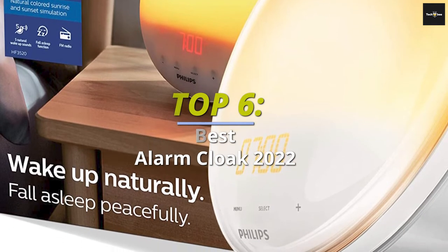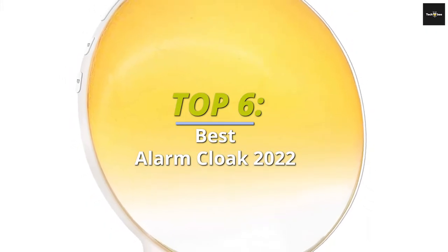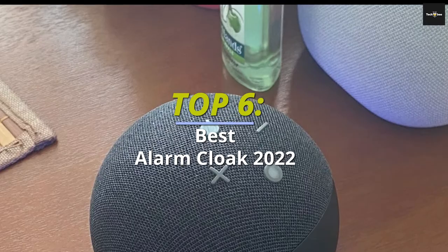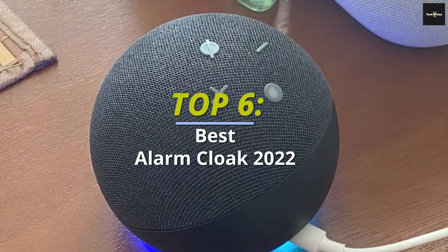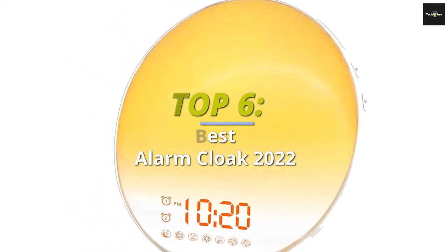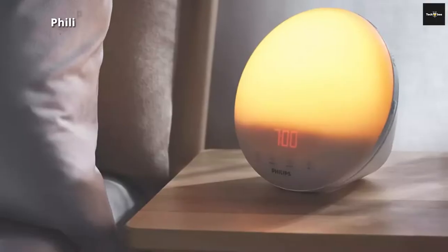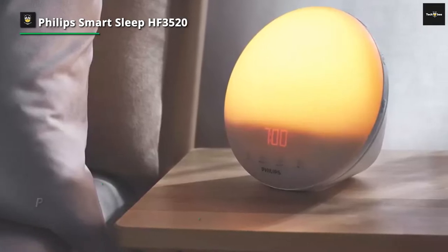Top six best alarm clocks 2022 for better wake up. Hey guys, welcome back to our YouTube channel. In today's video we'll discuss the top six best alarm clocks 2022 for better wake up. All the product links are given in the description below. So without further ado, let's jump straight into the video. Number one: Philips SmartSleep HF3520/60.